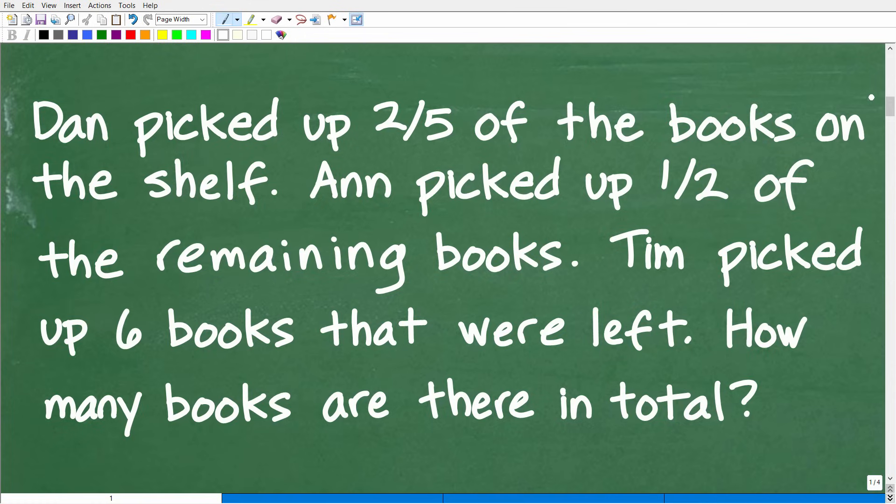First things first: we have a math word problem. You always want to use the rule of three, which is to read the problem at least three times before you start doing anything. If you're reading this problem for the first time, you'll need to read it a few times to get a good picture in your head and particularly understand the question.